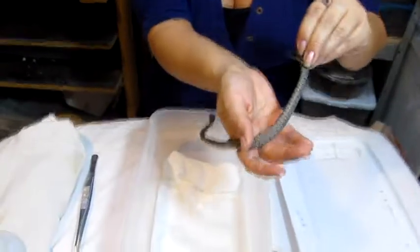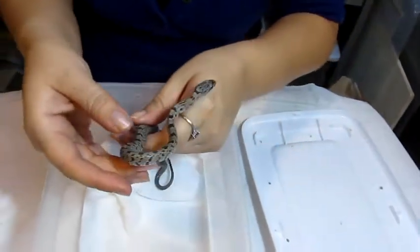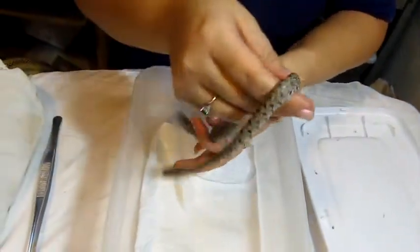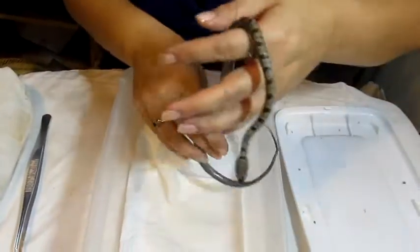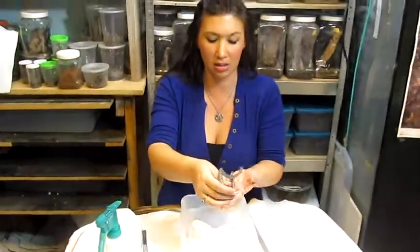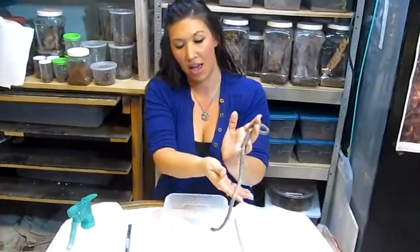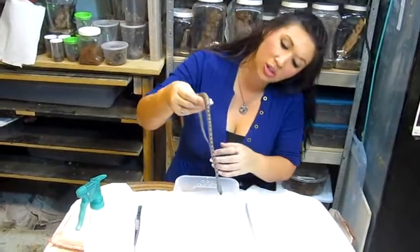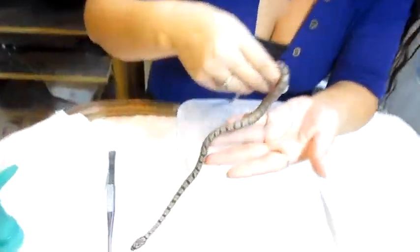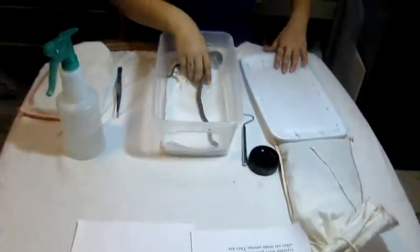We have successfully bred this species. This is one of our babies. This little one was born this fall — it was one of five. These eggs take about three months to hatch. It's a little bit darker colored than the adult, so take note of the way this little one looks, and I'll put this one away and show you mom.